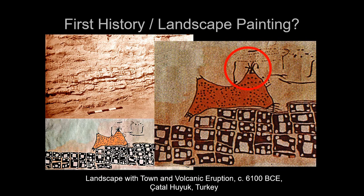Çatalhöyük is interesting because it was occupied and flourished for about 400–500 years and then was abandoned — they just walked away from it. Maybe it was because of an earthquake or a volcanic eruption.